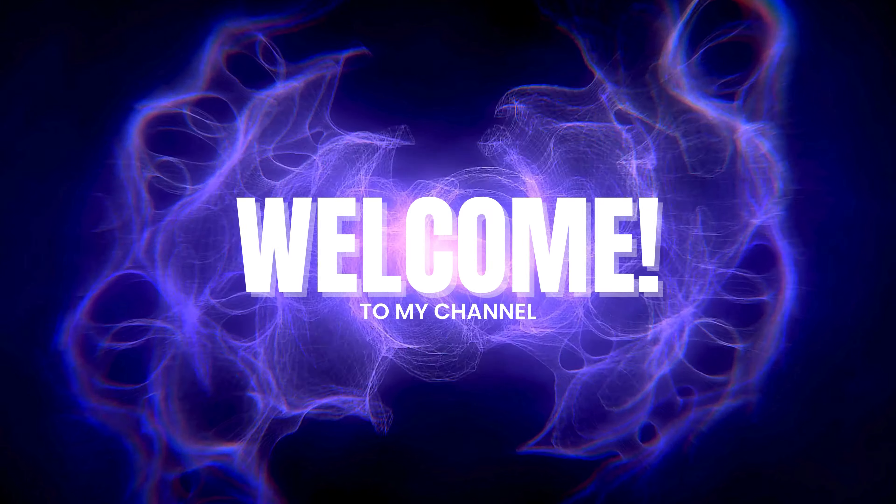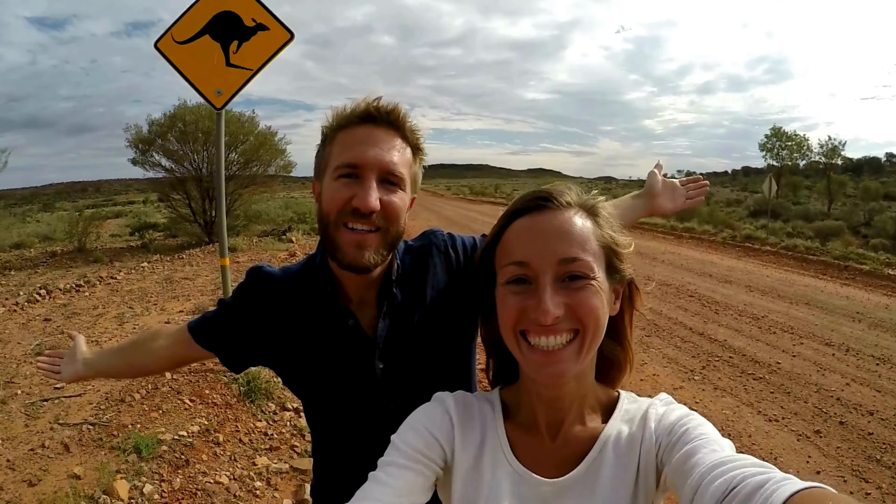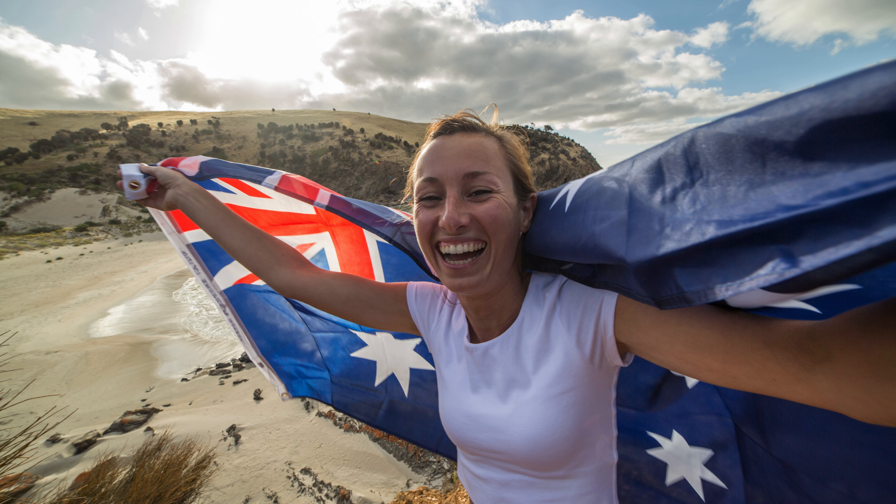Today we are talking about an important and urgent update coming out of Australia. If you or someone you know is living, working or studying in Australia, this video is for you.